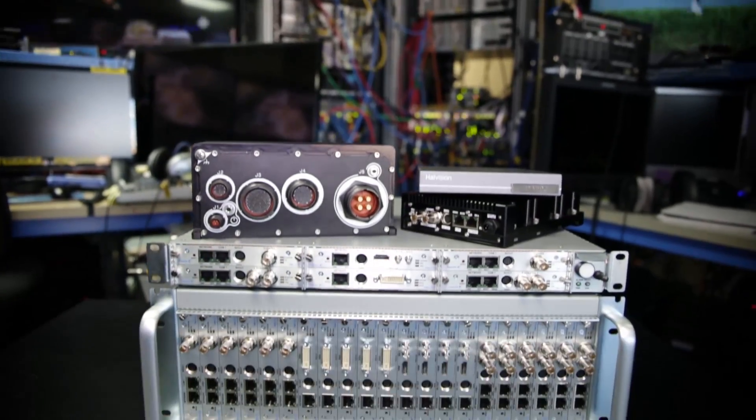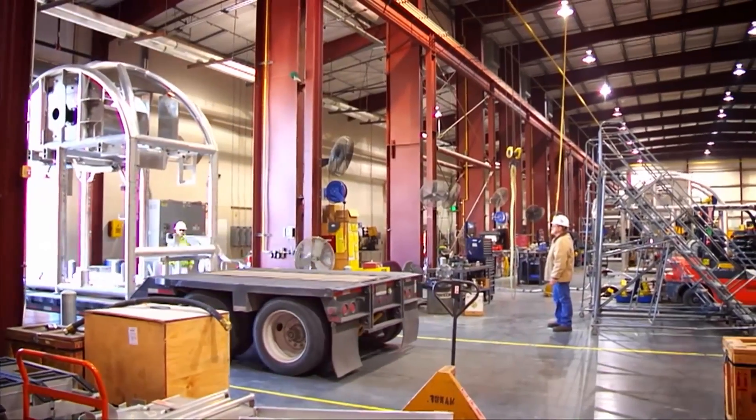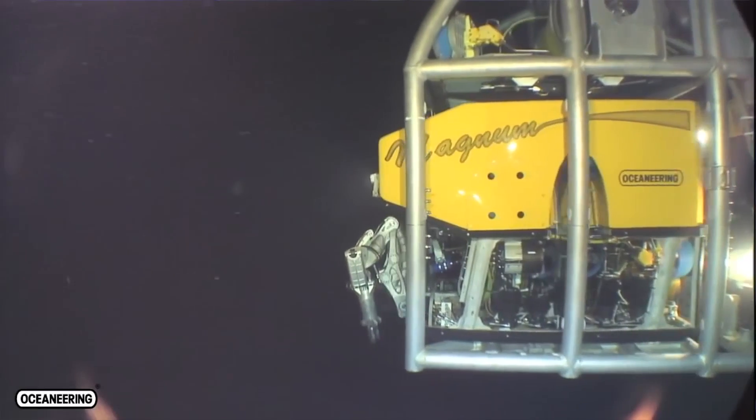The newer generation Makitos we like because it's a high density form factor, so that when we put it into an ROV van which is constrained in space, we don't have a big footprint for the hardware and it also operates a lot more effectively over even lower bandwidth.